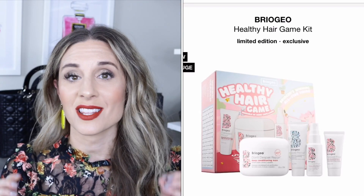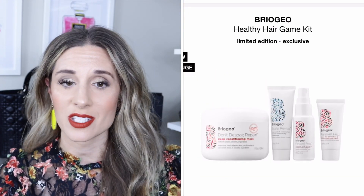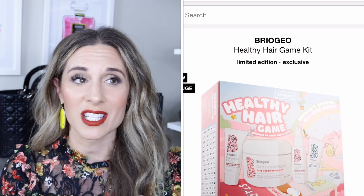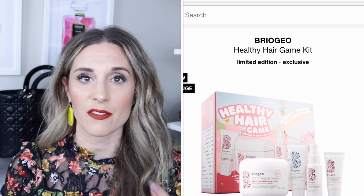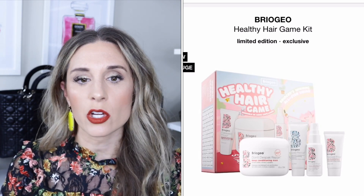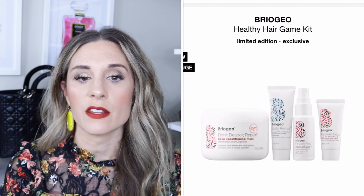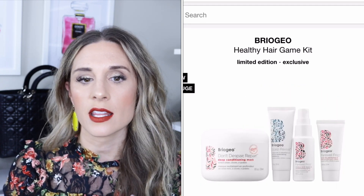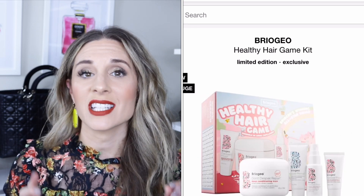The final item, which I'm super excited to pick up for myself, is the Briogeo Healthy Hair Game Kit for $39. It includes the Don't Despair Repair deep conditioning mask — which I really want to try; Tati definitely loves Briogeo and vouches for it — the Scalp Revival micro-exfoliant shampoo, the Farewell Frizz blow dry perfection heat protectant cream, and the Farewell Frizz milk leave-in conditioning spray. All of that for $39.